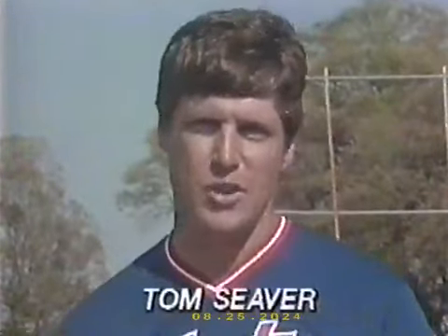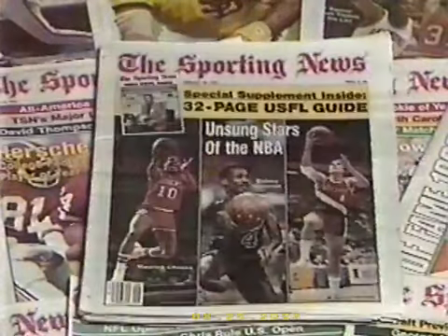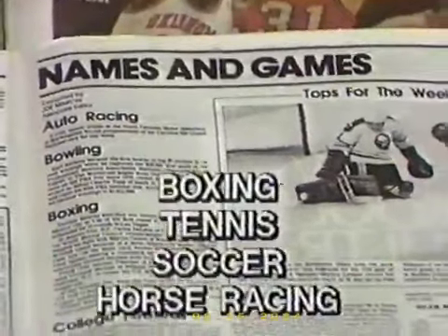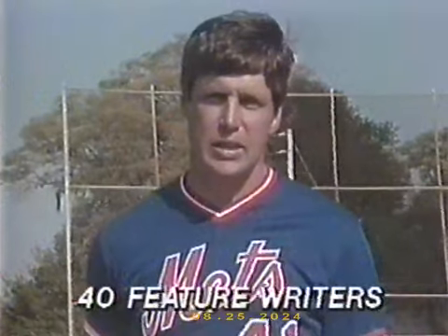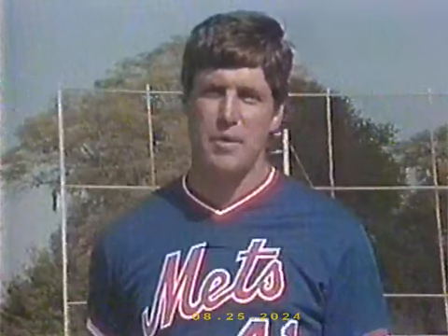Hi, this is Tom Seaver for the Sporting News, and we have a twin killing for you — two issues for the price of one to introduce you to the Sporting News, the sports bible. You'll get 26 issues of the Sporting News for just $9.99. I've been reading the Sporting News since I was a kid, and athletes and fans have been reading it since 1886. It's the magazine that gives you the no-nonsense details of all major league sports and college action — the ins and outs and behind-the-scenes stories of baseball, football, basketball, and hockey every single week, plus highlights of boxing, tennis, soccer, horse racing, and all the rest. Major sports stories are covered by more than 40 feature writers around the country. To love sports is to love the Sporting News.